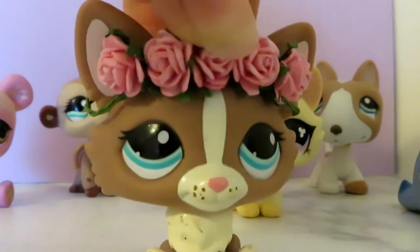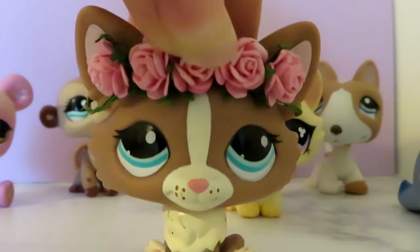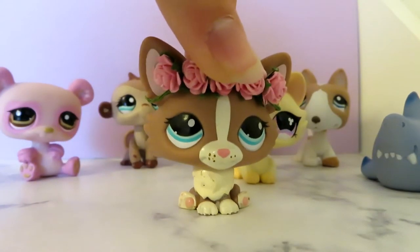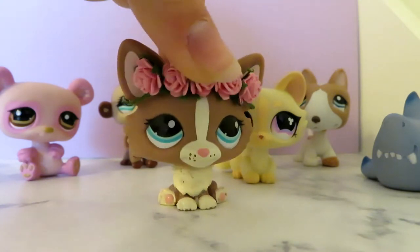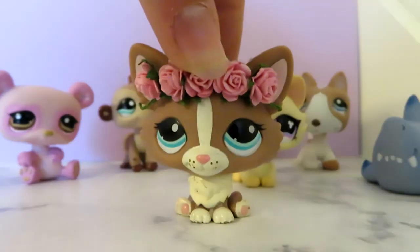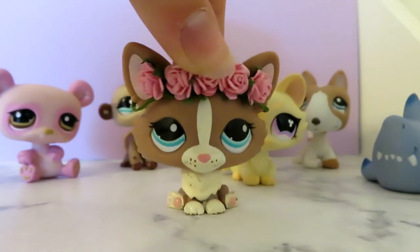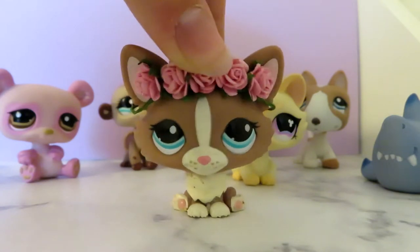Hello everyone, it is me, Lindy, and today I'm going to be filming the much requested LPS collection video. Behind me are all of my favorite LPS, and off to my left off camera there is my entire LPS collection that are at least four years old. In order to not have a super long video, I'm not going to get into too much detail about these LPS, so let's get on into it.